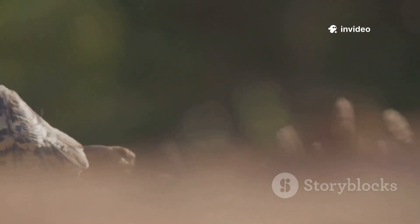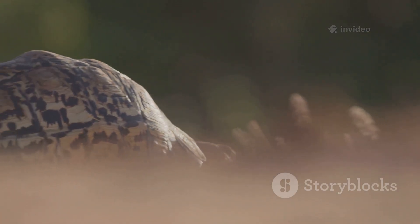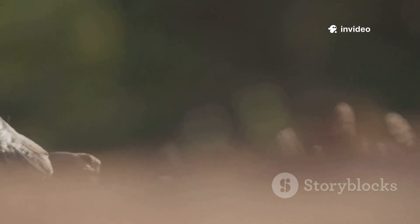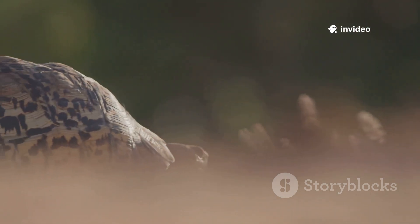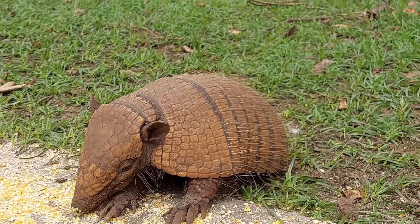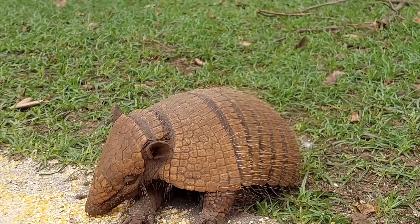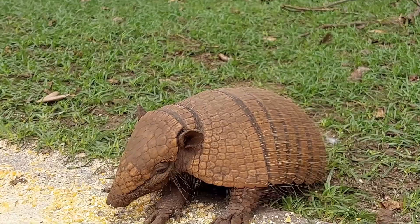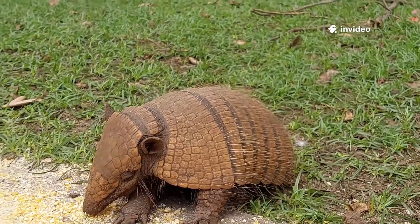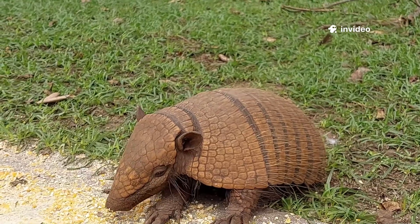The nine-banded armadillo's name comes from these flexible bands, which give it agility. With each step, the bands flex and shift, letting the armadillo navigate dense undergrowth and burrows with ease. This flexibility is crucial for escaping predators and foraging for food in challenging environments. The shell covers the head, back, sides, and tail, leaving only the underbelly exposed — acting as a suit of armor, shielding the armadillo from bites, scratches, and even the crushing jaws of larger animals.